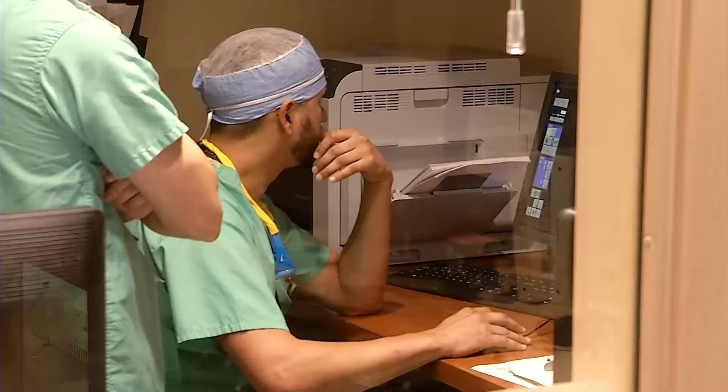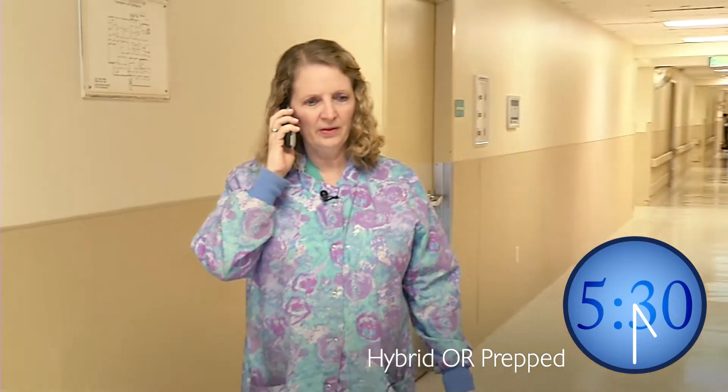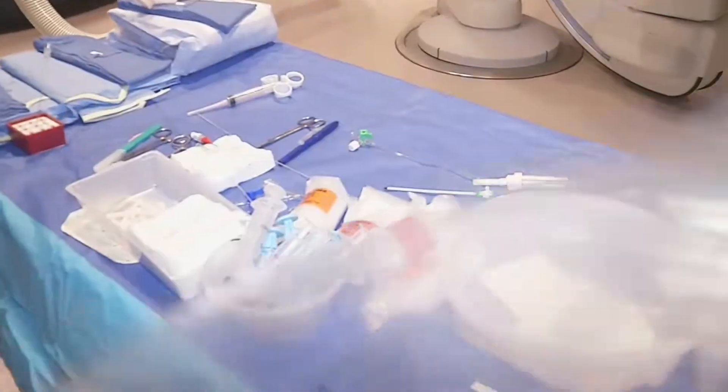Dr. Raoli called nurse manager of IR Nadine Hassan, who activated the IR team. She then called director of surgical services and IR Karen Weaver at 5:30, saying she had an emergency. Karen immediately began making sure the hybrid OR was ready.